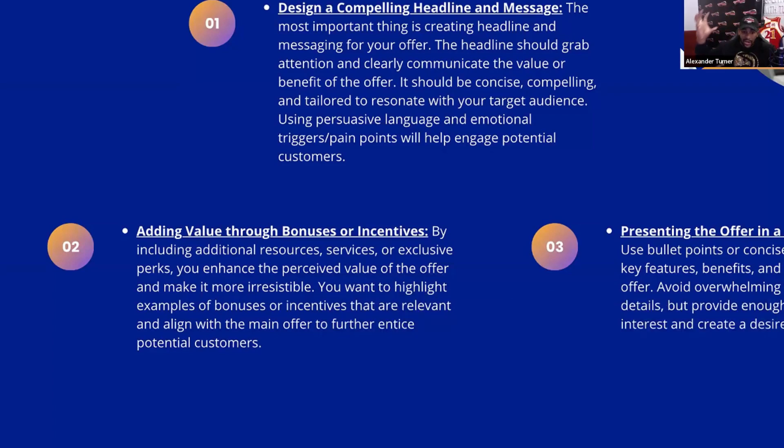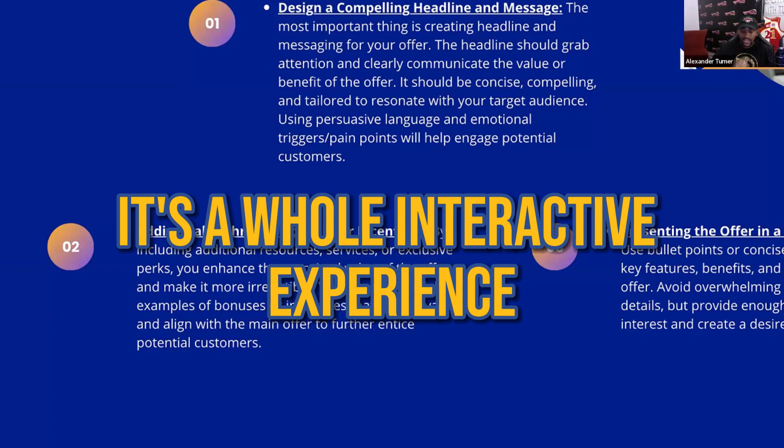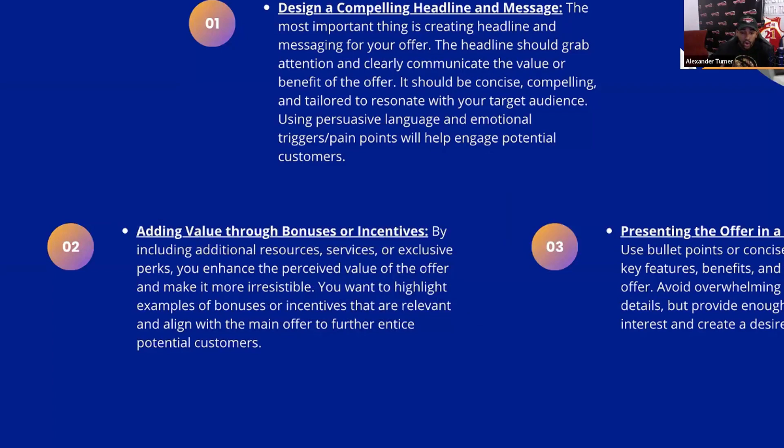Now you see what I'm saying? It's broadened the value of it. It's not just a book — now it's a whole interactive experience, and they're giving you something to actually work on and execute on. Your irresistible offer should include a bonus that essentially makes them work and execute on whatever they're purchasing, rather than just intaking information. This is going to get them results faster, which then continues to build belief in your process.